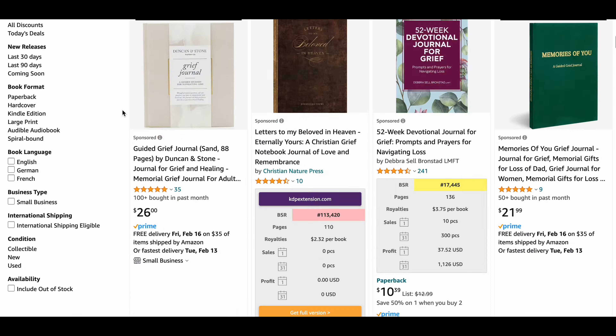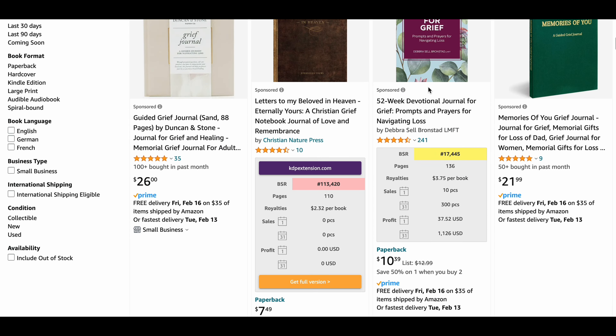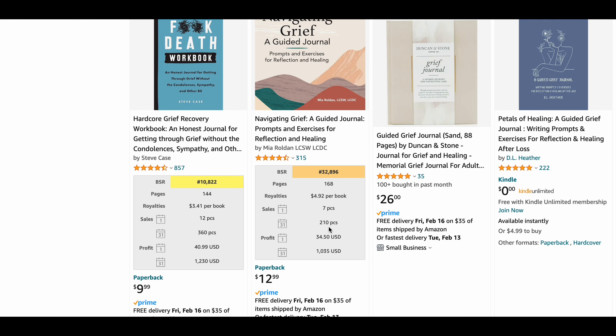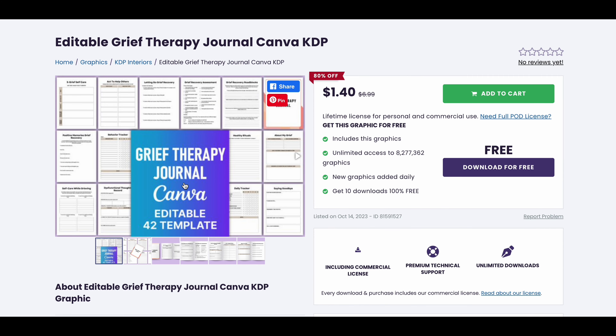Last but not least, we have guided grief journal. This niche has a niche score of 71. There are around 2,100 results out there, the average BSR is 434,000, and the average reviews are around 724. The average price is $13.11, which means you can generate high profits even with very few sales. An average book in this niche generates a monthly profit of $1,035 with 210 sales — great earning potential. You can get ready-to-use KDP interiors for this niche as well.